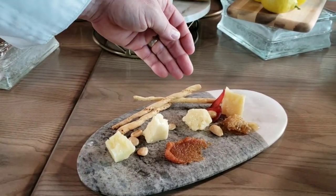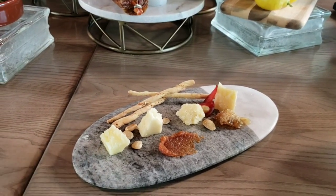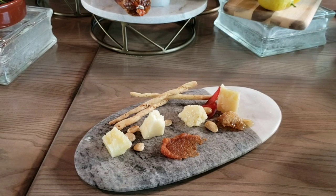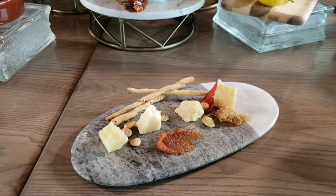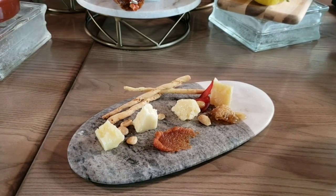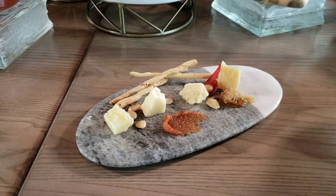We have four different ages imported: a three month, a six month, an eight or nine month depending on what they send us, and then a twelve month. It's a great way to taste the aging of cheese and the complexity and how it changes over time. We have some fun little garnishes — Marcona almonds which are from Spain as well, some quince paste, and a beautiful honeycomb.